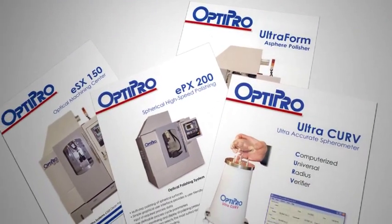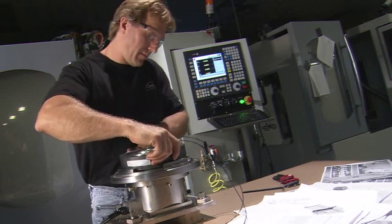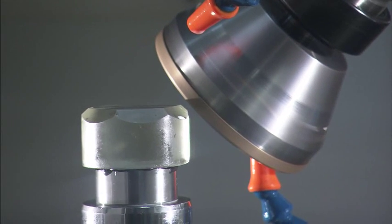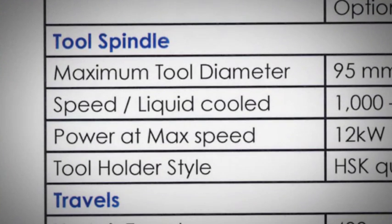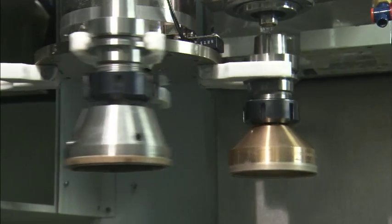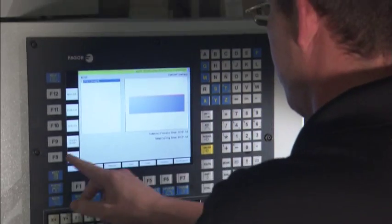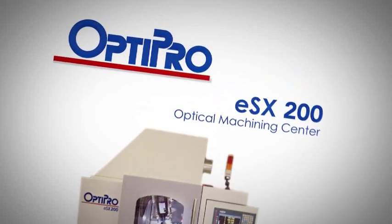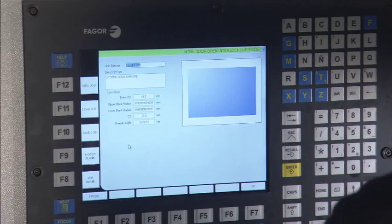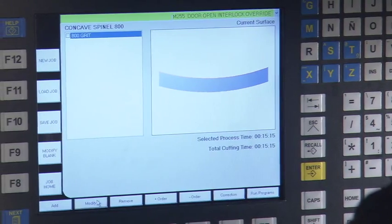OptiPro is the only company in the U.S. building grinding, polishing, and measuring systems specific to optics manufacturing. Our 5-axis grinding machines are built to order, with several options depending on customers' specific needs, including twin spindles, automatic tool changers, and tool and part probes. All are equipped with easy graphical user interfaces, like the ESX200, a machining center built to flex with your needs. It shows you the lenses, it shows you the tooling, so it really prompts you through making a part.